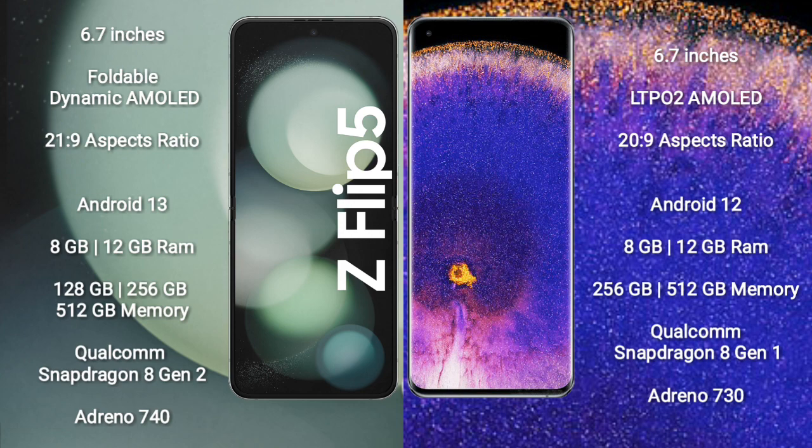Samsung Galaxy Z Flip 5 runs on the Android 13 operating system. Oppo Find X5 Pro runs on the Android 12 operating system.